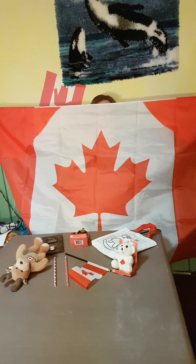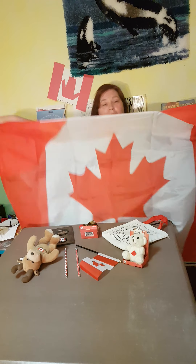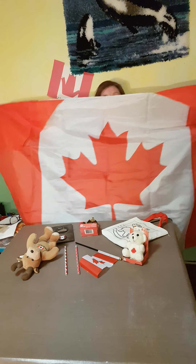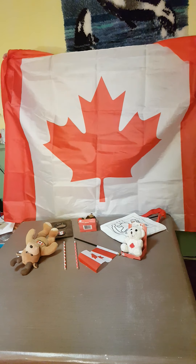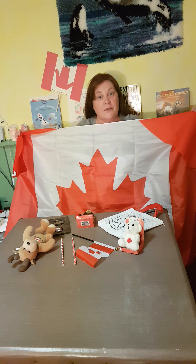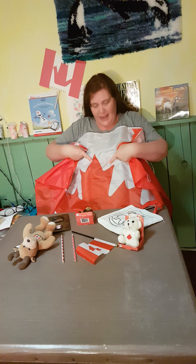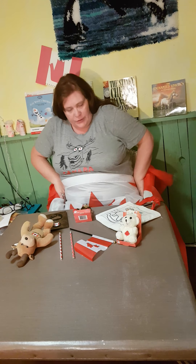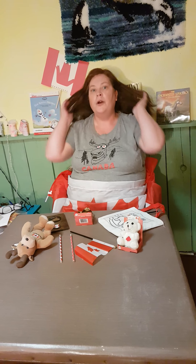O Canada, my home and native land! Look, Vicky has her flag again. What color is it? White and red — very good! I'm wearing my moose shirt. How are you today? I thought I would play a game with you today because tomorrow I'm gonna come and see you.